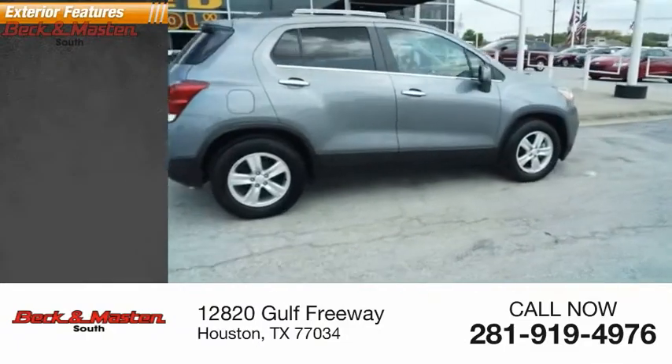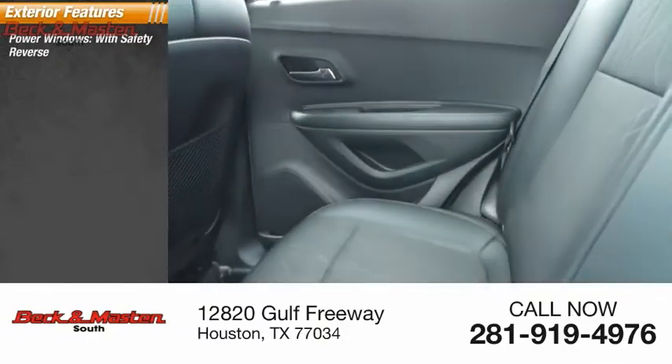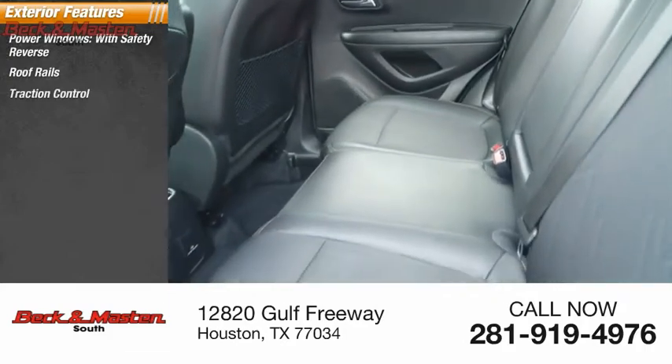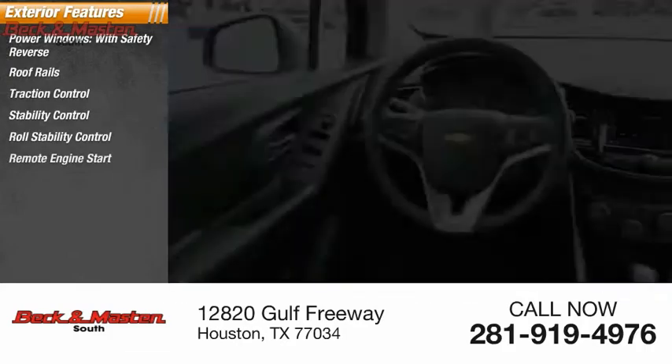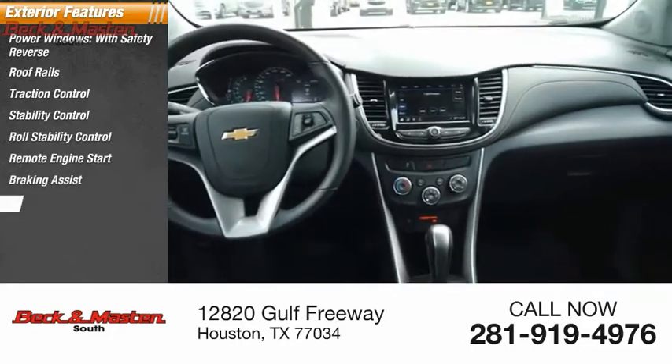Here are some of this vehicle's great options: power windows with safety reverse, roof rails, traction control, stability control, roll stability control, remote engine start, braking assist, and power brakes.